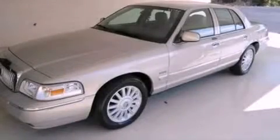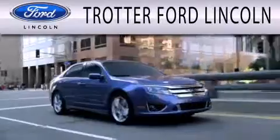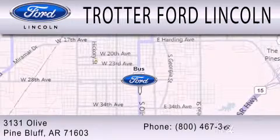We invite you to contact us today to learn more about this vehicle. Trotter Ford is dedicated to doing everything possible to ensure that the experience you have selecting your next vehicle is as pleasant as possible. We are located at 3131 Olive in Pine Bluff.